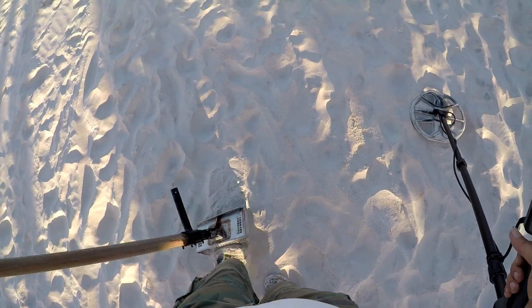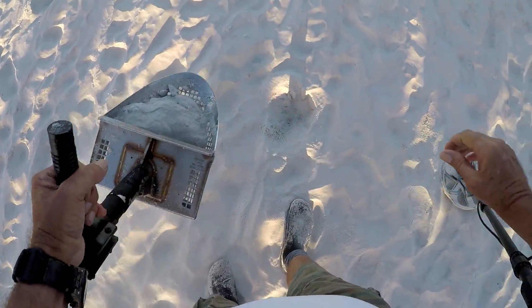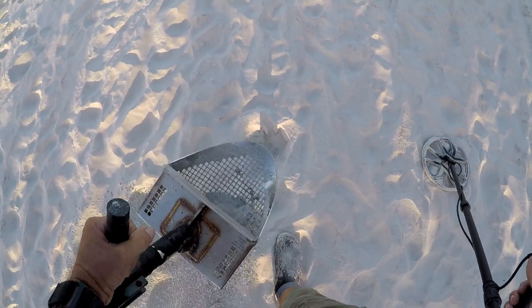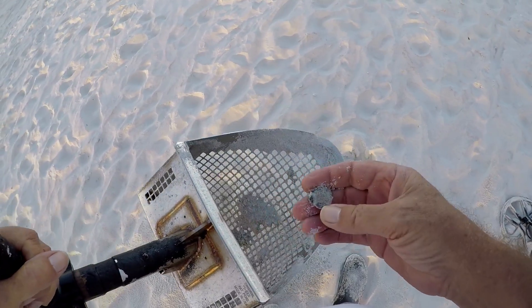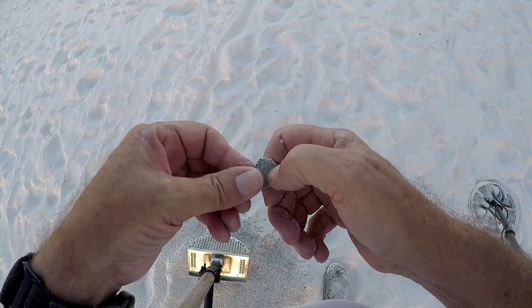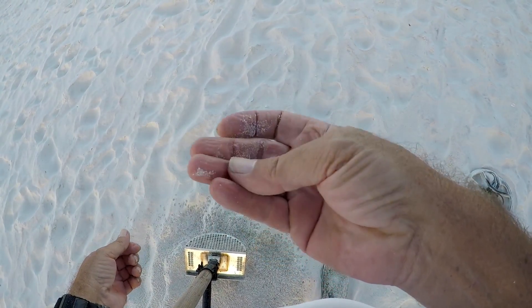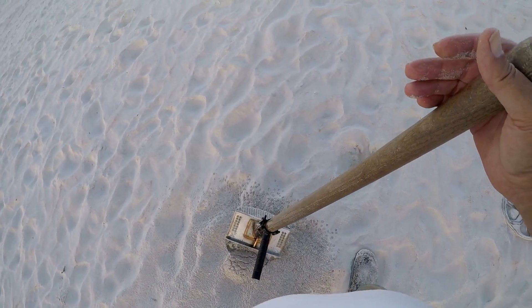Getting a 19-20 signal — could be a penny or something. It's in the scoop. I don't know if that's a coin — it's really crusty and bumpy. I'd say it is — yeah, it's a zinc penny. All right, let's keep on looking. In the pouch with it, let me fill this in and keep looking around here.